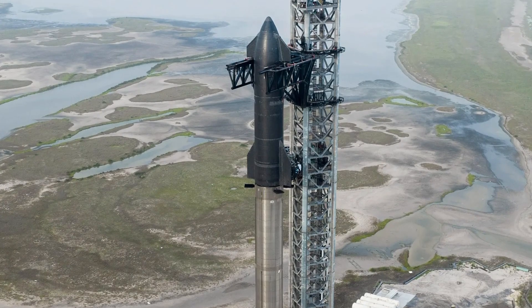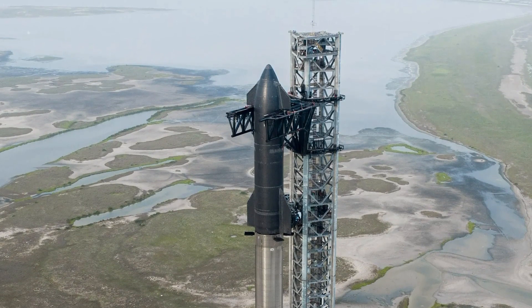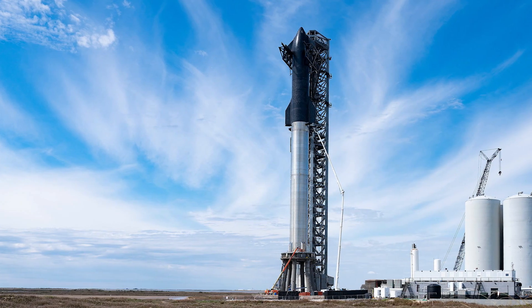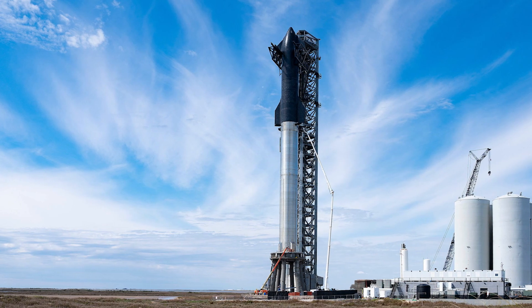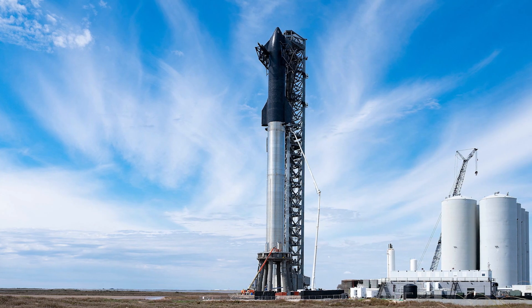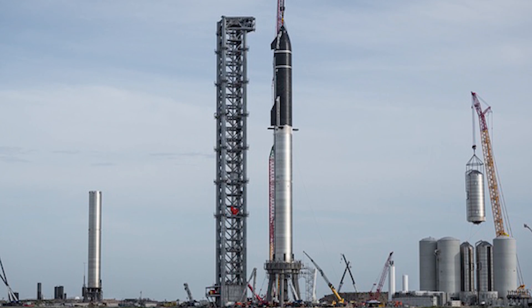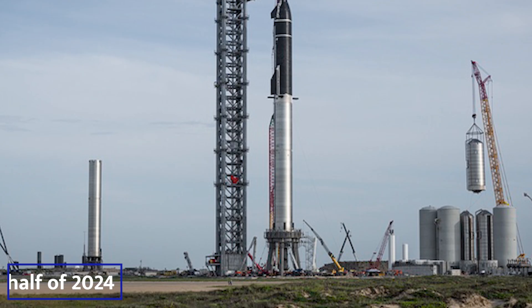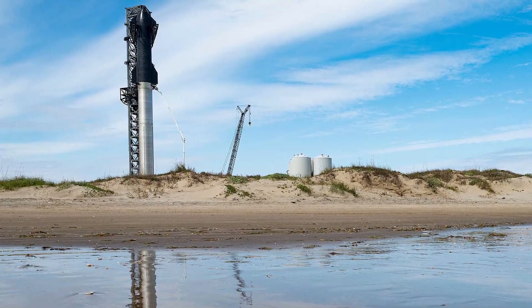However, this catch arms system is largely untested, and its failure during IFT-4 could result in significant setbacks. The launch complex also includes an extensive network of ground support equipment and infrastructure, such as massive propellant tanks and a complex system of plumbing, valves, and pumps to handle cryogenic propellants. All of this must be fully operational for IFT-4, targeted for the first half of 2024, and any delays or issues could impact the entire Starship program.